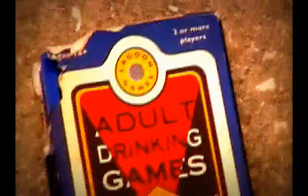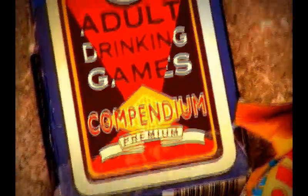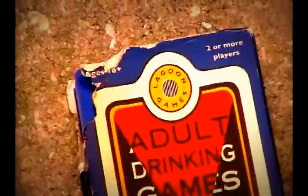That is a complete set of adult drinking game cards, which looks like a very fun game, but the case is sort of torn up so I'm going to be keeping that one myself.